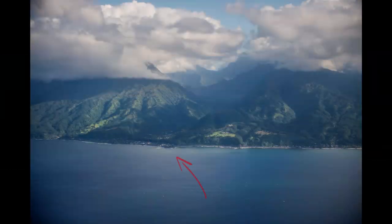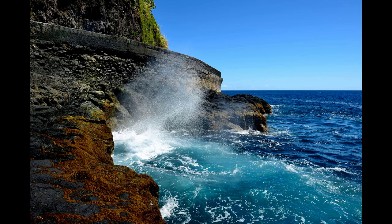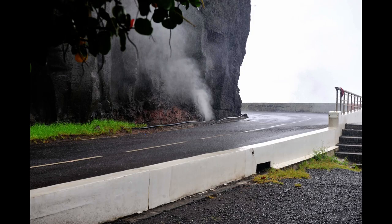At the rocky point are two blowholes. One puts on a dramatic show even on a calm day. And the other, up on the road, is only active when the sea is very rough.